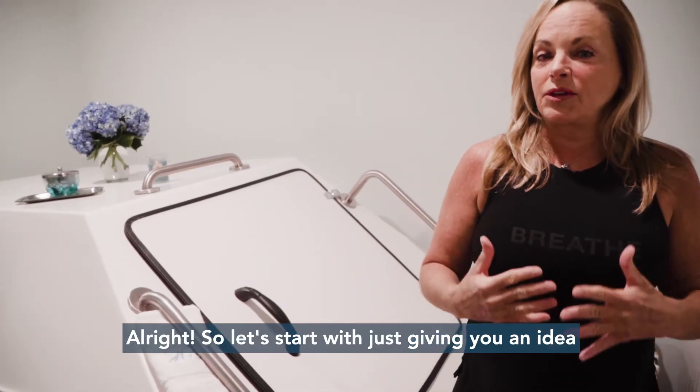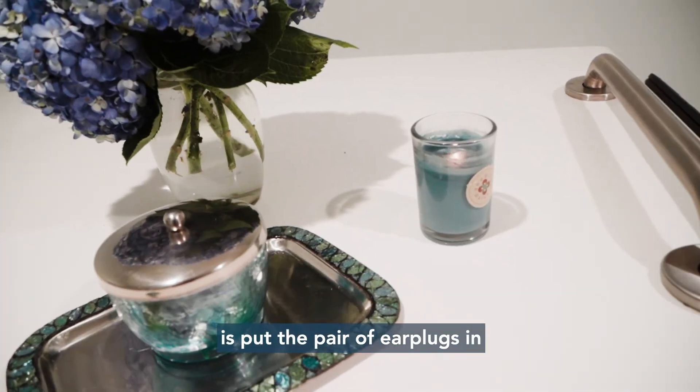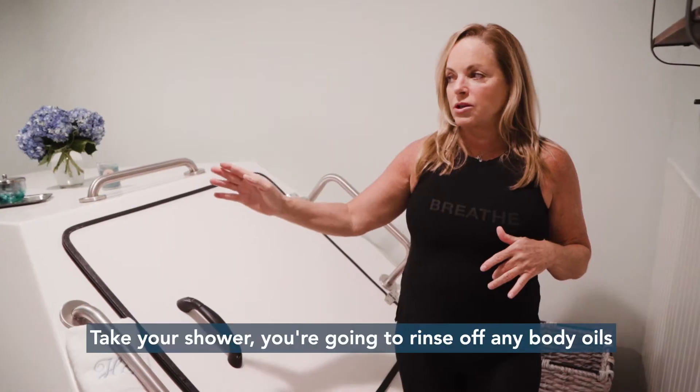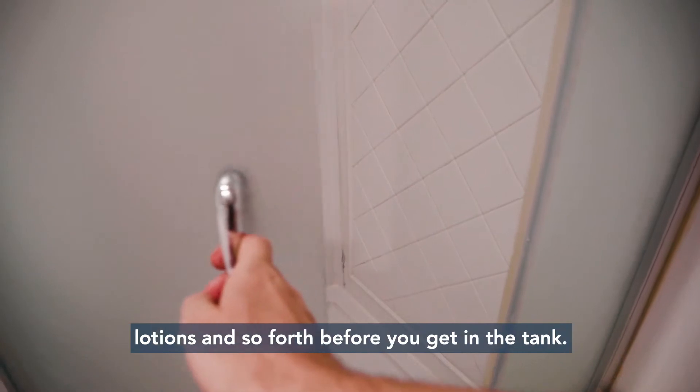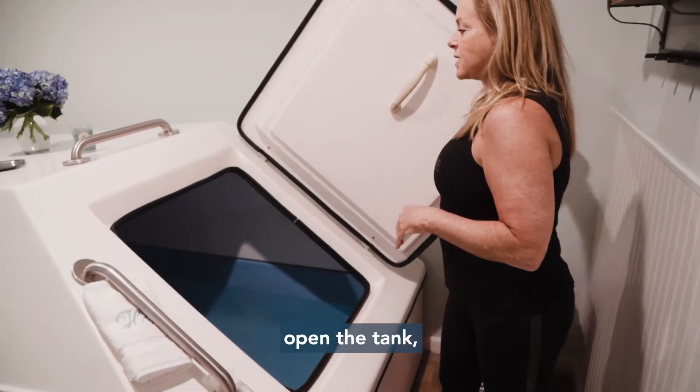So let's start with just giving you an idea of how this works. What we ask you to do first is put a pair of earplugs in that are on top of the tank. Take your shower. You're going to rinse off any body oils, lotions and so forth before you get in the tank. Once you do that, you will come over and open the tank.